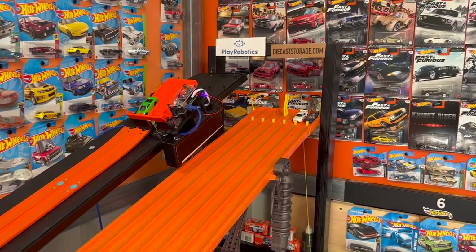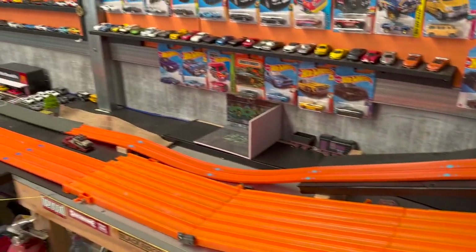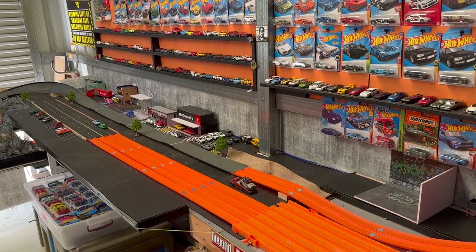Moving on to the track and diorama, I've got the 6-lane Super Speedway, which I've only got 4 lanes open at the moment — a 4-lane drag strip.